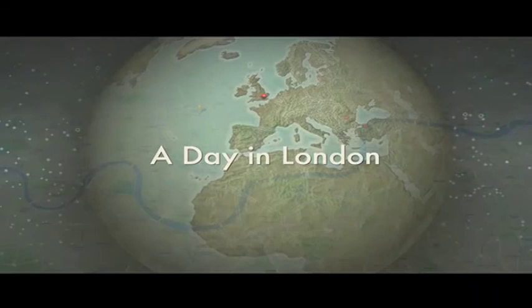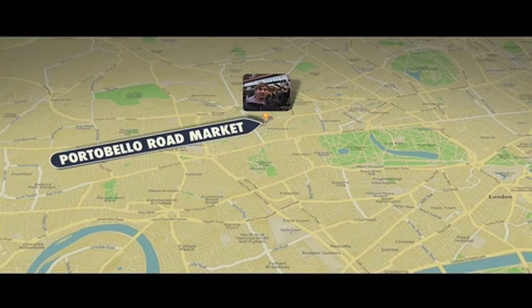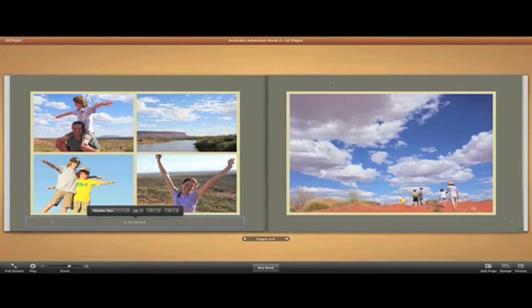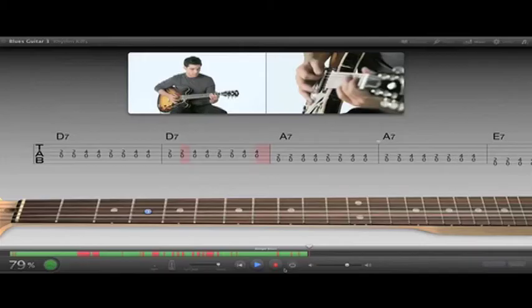iLife is a great suite of programmes for home use — for editing your photos and making music. This next iteration isn't a massive leap forward; it just tweaks things and makes them more usable. It's one of the reasons I think people buy into Mac, because it does make photos, video, and music very easy.